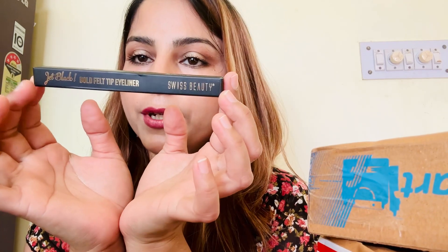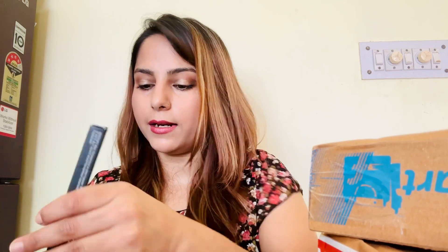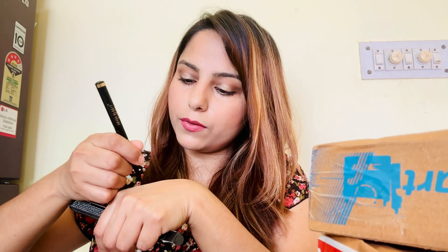This one is also from Swiss Beauty — a pen eyeliner. I'm not really an eyeliner person but for makeup I need this one. Look at this tip. So yeah, this is also from Swiss Beauty. I think Swiss Beauty needs to collab with me because I've ordered so many products from them — is there anyone who can recommend me to the Swiss Beauty brand?